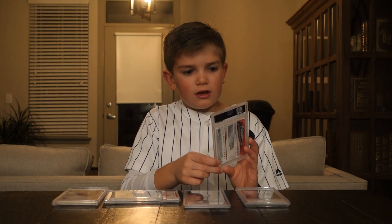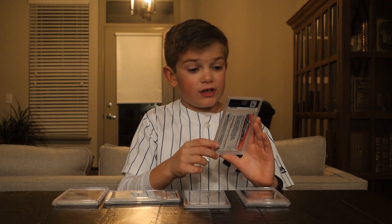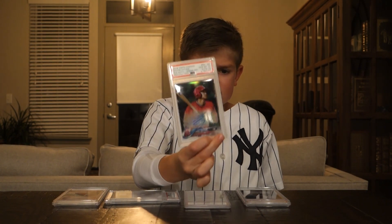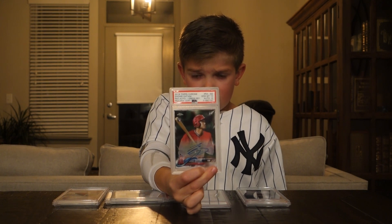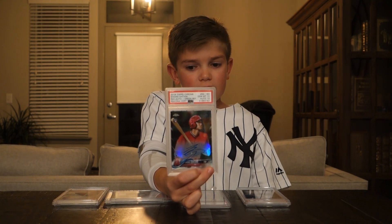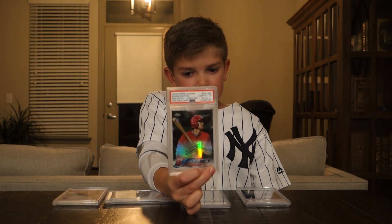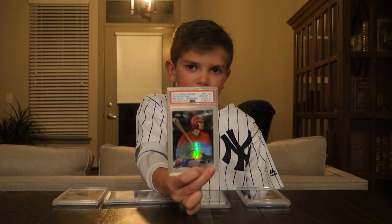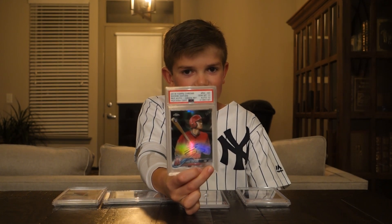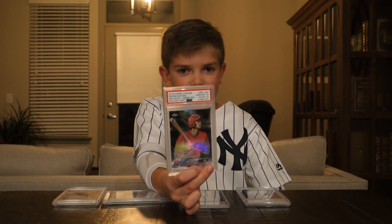The one, the only, rookie of — hopefully rookie of the year — Shohei Ohtani, 2018 Topps Chrome. That came back as a 10, so that is really good. Numbered out of 99. We actually got that from a Walmart box, so if you guys don't have a baseball card store around you, go to Walmart.